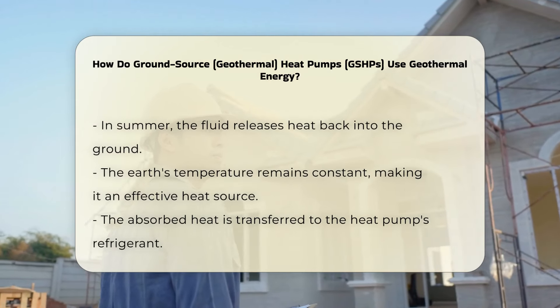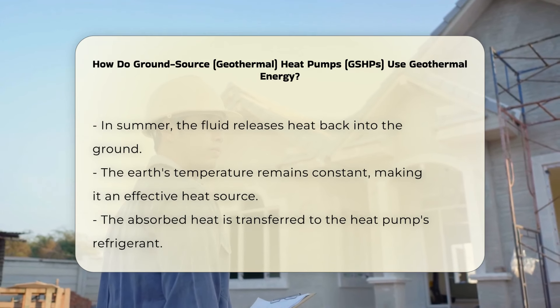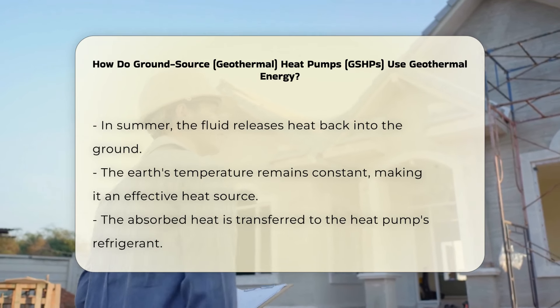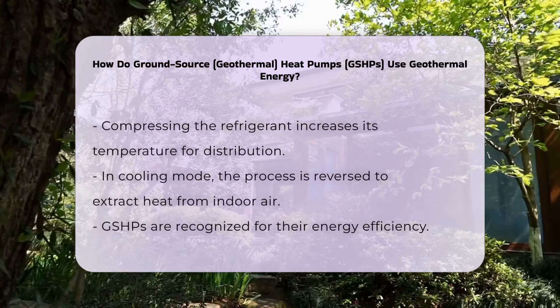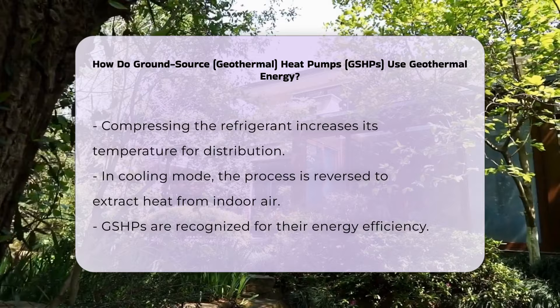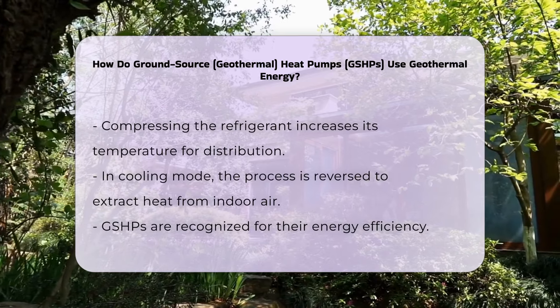The earth's temperature remains relatively constant, making it an effective heat source. When the fluid returns to the heat pump, it transfers the absorbed heat to the heat pump's refrigerant. The refrigerant is then compressed, increasing its temperature, and the heat is distributed throughout the building.